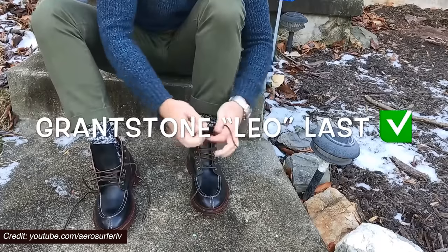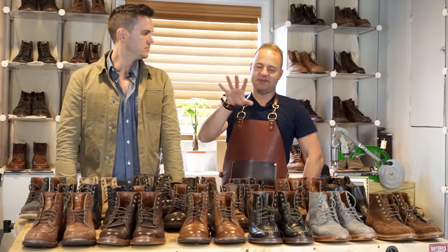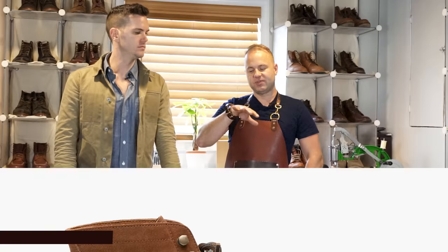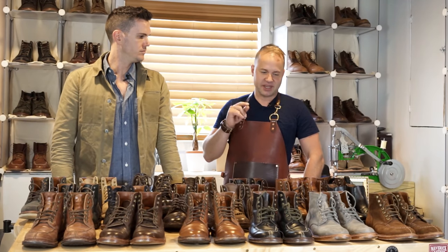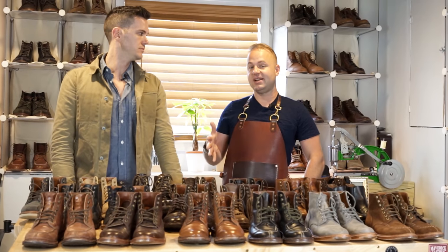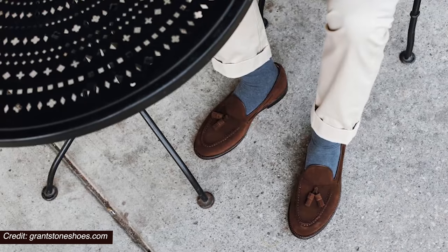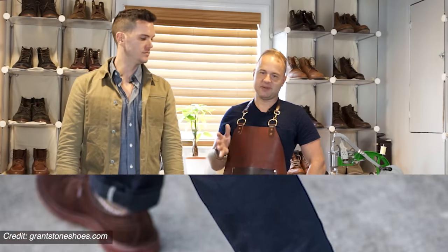First off, the fit. The Leo last is perfect for my foot — it's that perfect middle ground. It's similar to the Alden Berry and True Balance lasts, but if those two got married and had a child, it would be the Leo last. It's perfectly rounded off toe, unstructured, very nice for dressy to business casual situations. But I wear them all the time. It's a beautiful last. And second would be the materials they use — top quality materials that another company would charge five, seven, eight hundred dollars or more for.